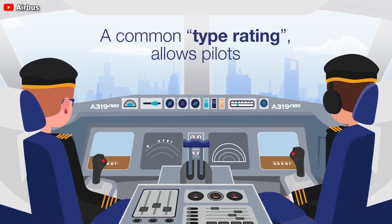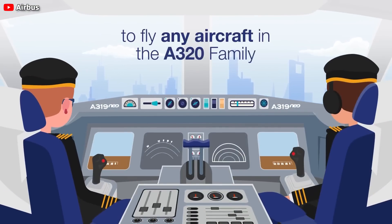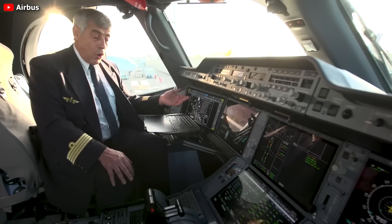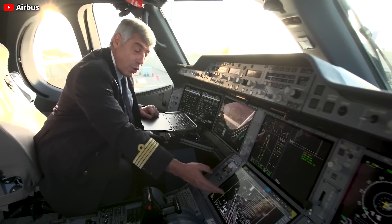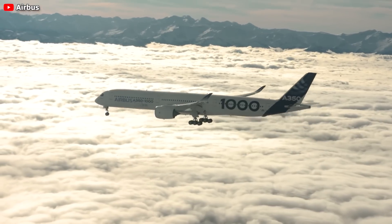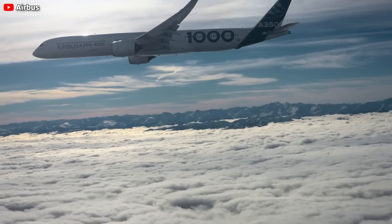Ergonomically, side sticks offer a clearer view of flight displays and the possibility of integrating touchscreens, as Airbus has implemented in the A350. In fact, using side sticks can result in an 80% weight reduction in the cockpit compared to traditional yokes, according to Collins Aerospace.